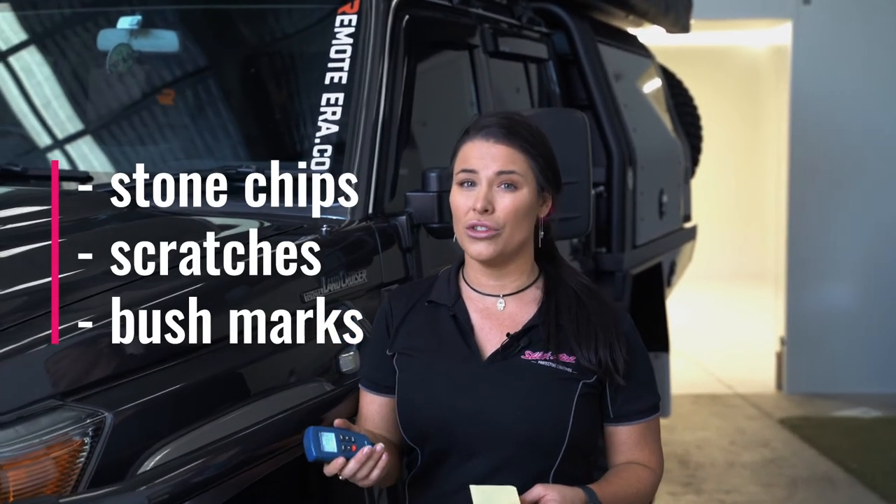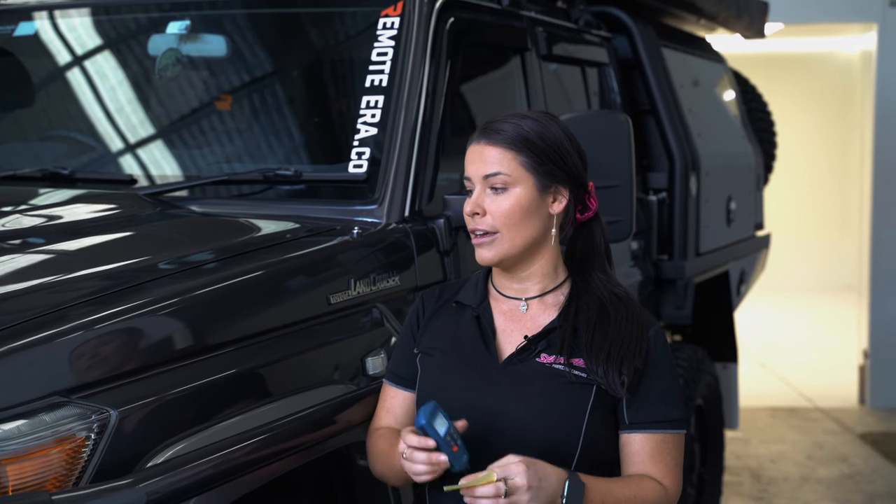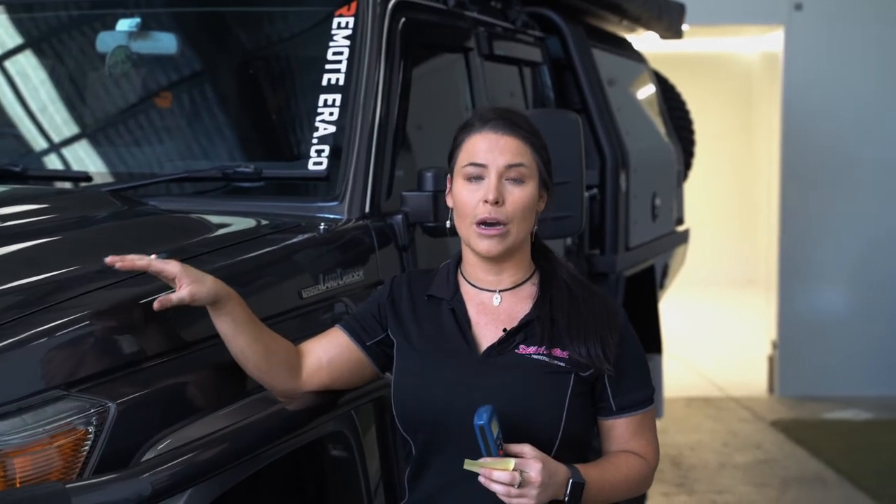Both are great for protection, but it really depends what you're trying to protect from. So if you're thinking stone chips, scratches, bush marks, those sorts of things, you're going to need something a lot thicker than 5 micron in my opinion. This is 100 micron — our film will add over 120 micron, more than double your paint.